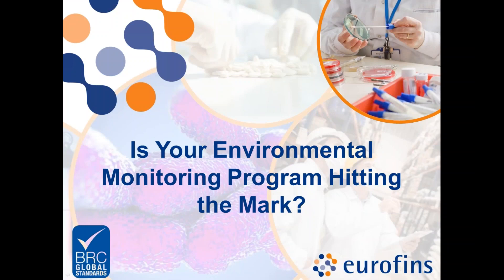Good morning everyone, thank you so much for tuning in to our presentation today. Our topic for this webinar is: Is your environmental monitoring program hitting the mark? My name is Sarah Curran, I'm a marketing communications specialist with Eurofins Scientific Inc., and I'll be here to facilitate the presentation, ask questions, and make sure everything runs smoothly.